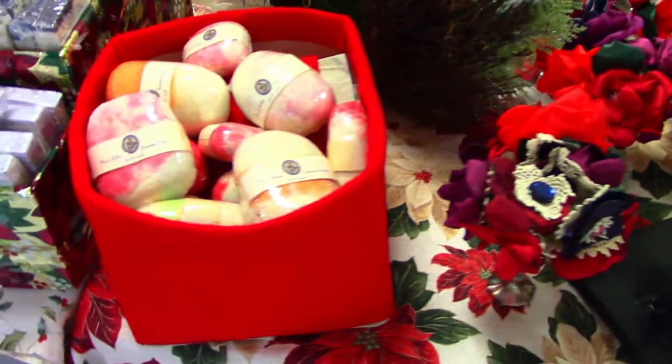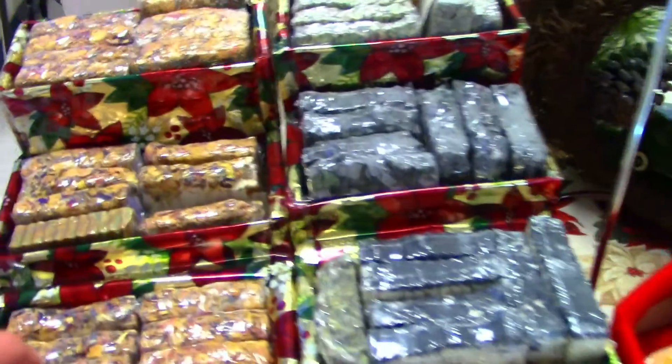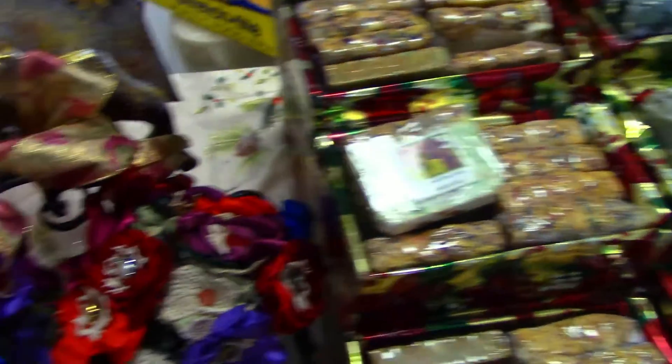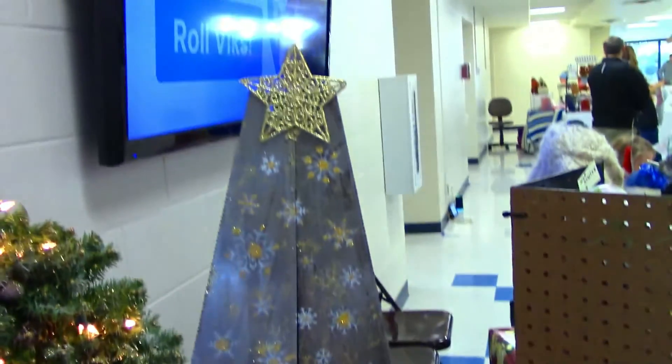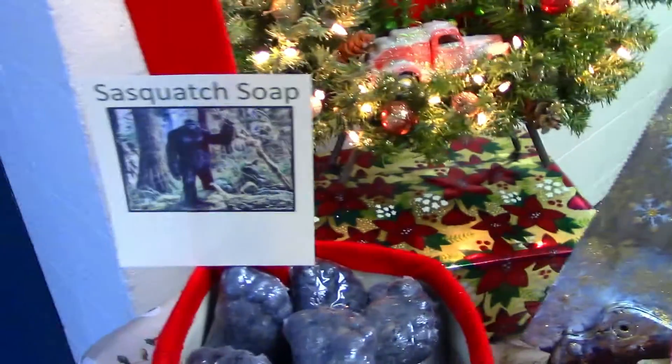I have one Doctor Who birdhouse left. Some felted soap — I hand felted that and hand made all this soap. The roses are from our garden, non-pesticide David Austin roses. And there's saw wall art for Christmas and a red truck wreath I made.